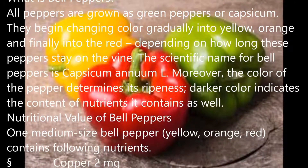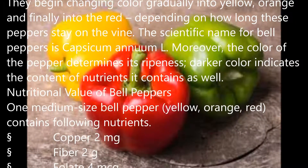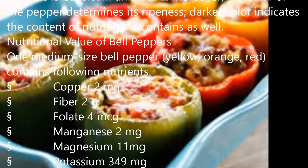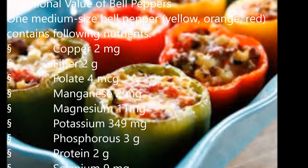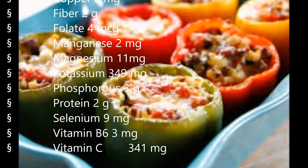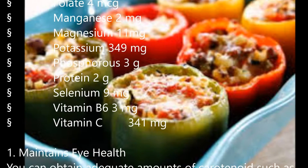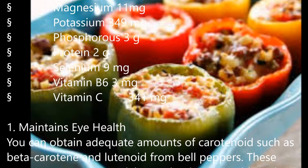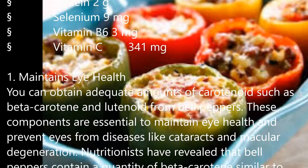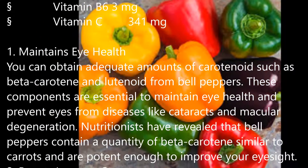What is Bell Peppers? All peppers are grown as green peppers or capsicum. They begin changing color gradually into yellow, orange, and finally into red depending on how long these peppers stay on the vine. The scientific name for bell peppers is Capsicum annuum. Moreover, the color of the pepper determines its ripeness, and darker color indicates the content of nutrients it contains as well.